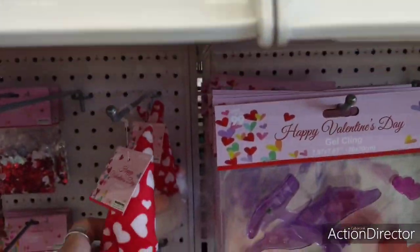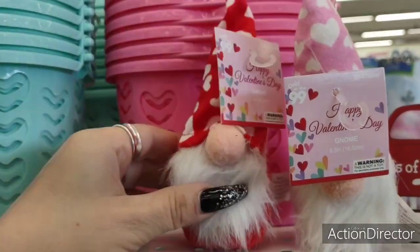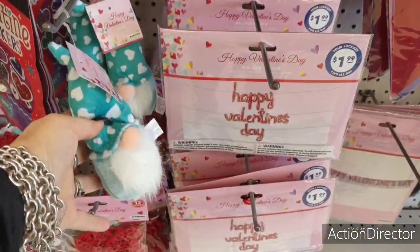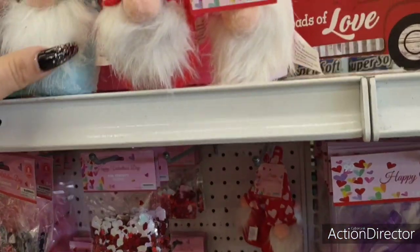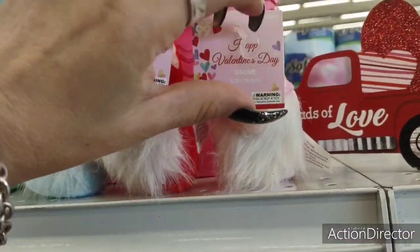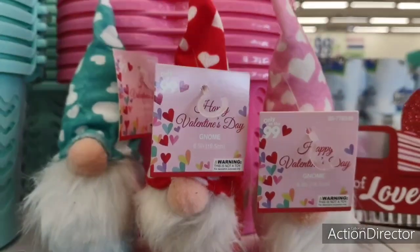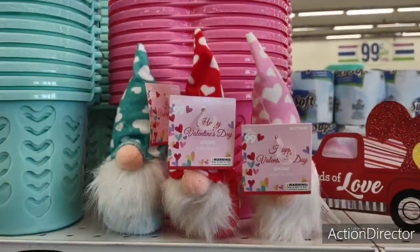I feel like I just have a lot of gnomes already. Unless he's not standing right — what's wrong with you? All right, the red one with the heart and then they have the teal one — cute, cute, cute. But you guys have to be able to stand, otherwise what am I going to do with you? They are adorable though, and I do like them for 99 cents — that's not a bad deal.